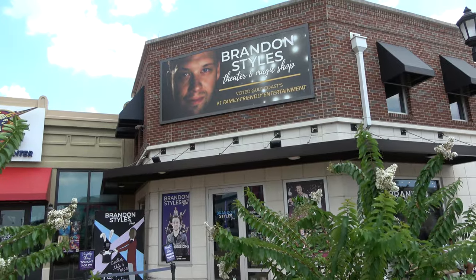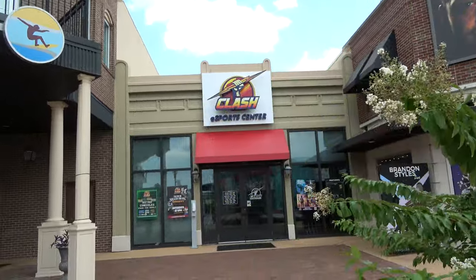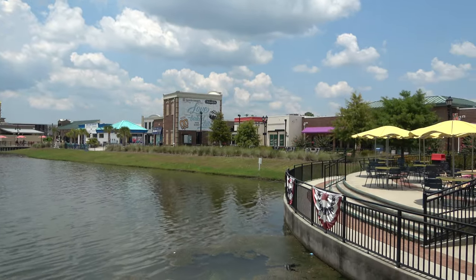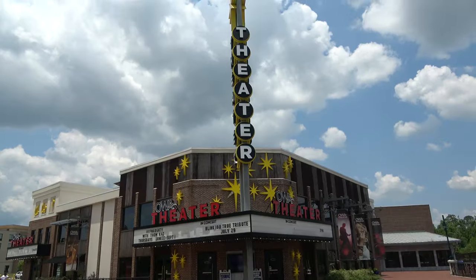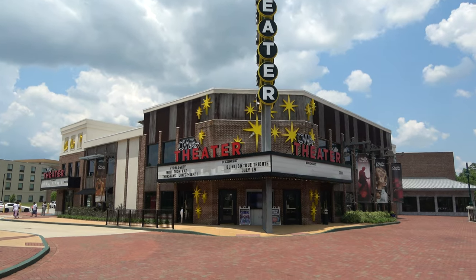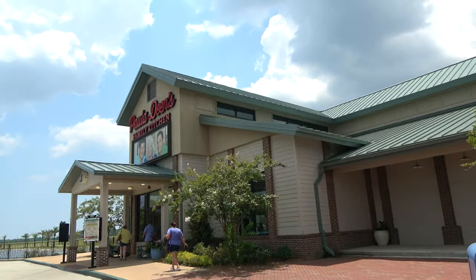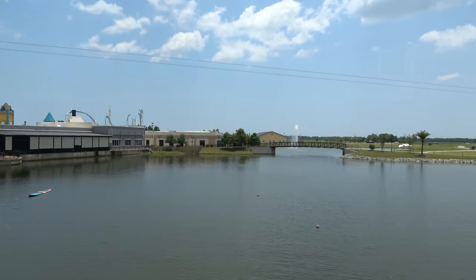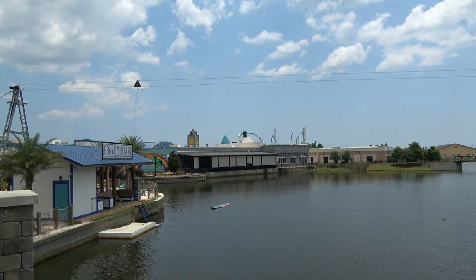The OWA area is home to a theater with a variety show that looks like it runs nightly, and right next to that is an esports center. The larger entertainment district has a lagoon with fountains, which is very pleasant. On the far end there's a theater with events like a hypnotist on Thursdays and a Blink-182 tribute band coming soon. There are also hotels, a giant Paula Deen's Family Kitchen, and a gravity island water sports towing lagoon for wakeboarding.